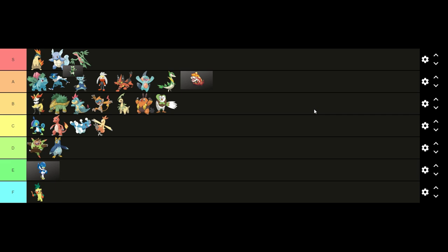If you enjoyed this video, check out the video where I ranked all the base starter evolutions. Have a good day!